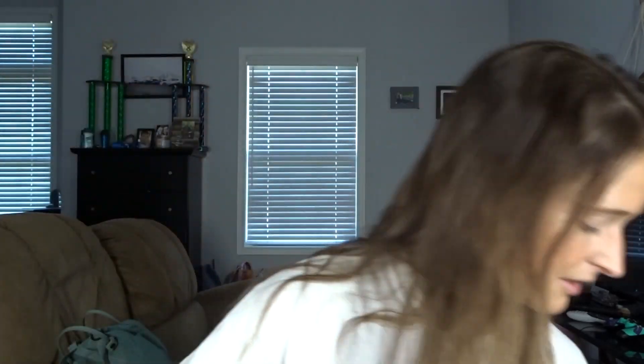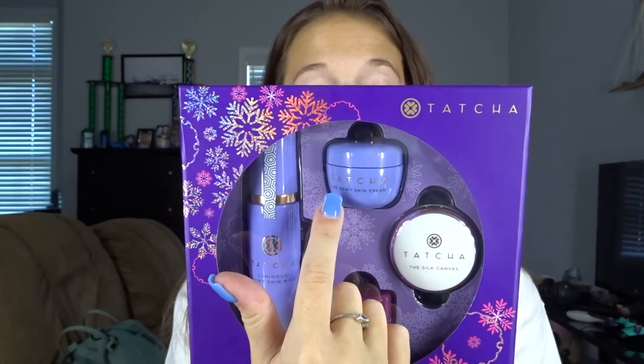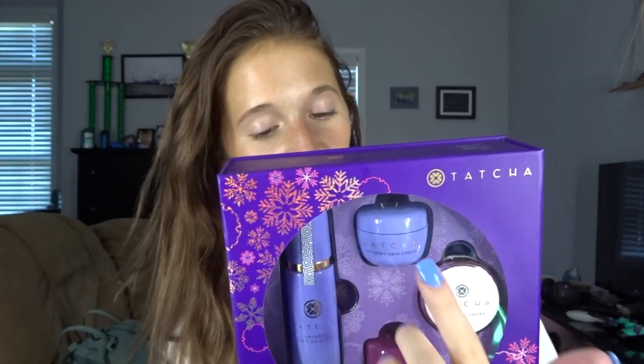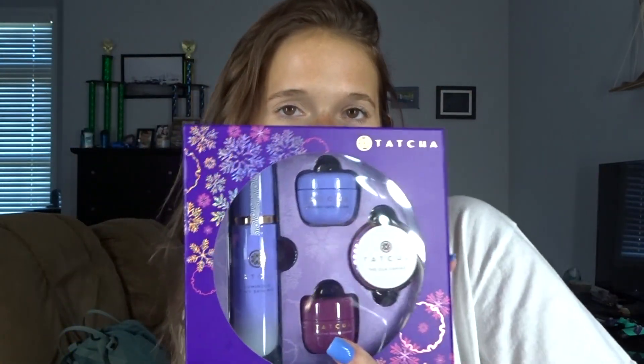Next we have something from Tatcha. Look at this packaging — very cute, very sleek. This is the 'Skincare for Makeup Lovers Dewy Glow Set.' You get a luminous dewy skin mist, the dewy skin cream, the silk canvas, and the violet-C radiance mask. This radiance mask is really good — it did break me out once but we're going to try it again. The dewy skin cream I have never tried and I am super excited to try. Get the Tatcha set — that is the bump.